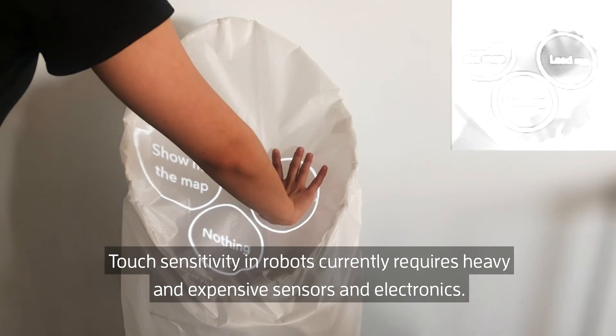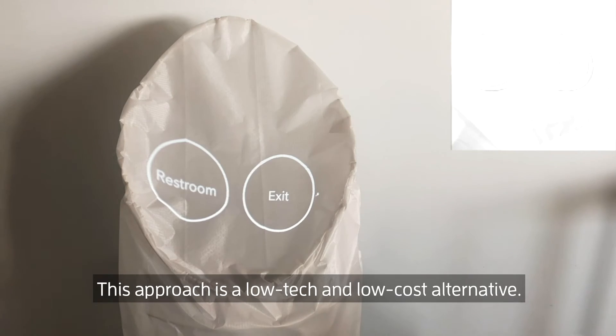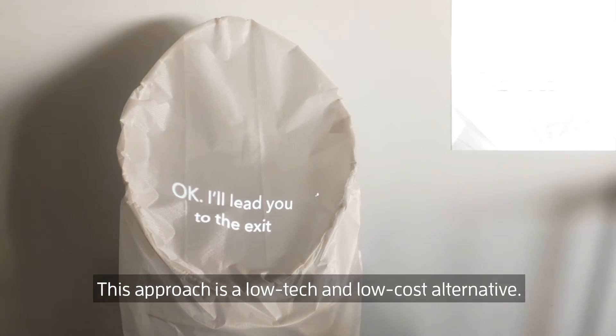Touch sensitivity in robots currently requires heavy and expensive sensors and electronics. This approach is a low-tech and low-cost alternative.